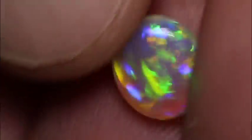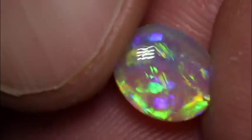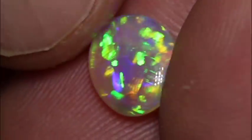G'day you gorgeous opalholics out there. Just thought I'd share with you the last live, which was now two weeks ago — the opals that I've finished off cutting from them.